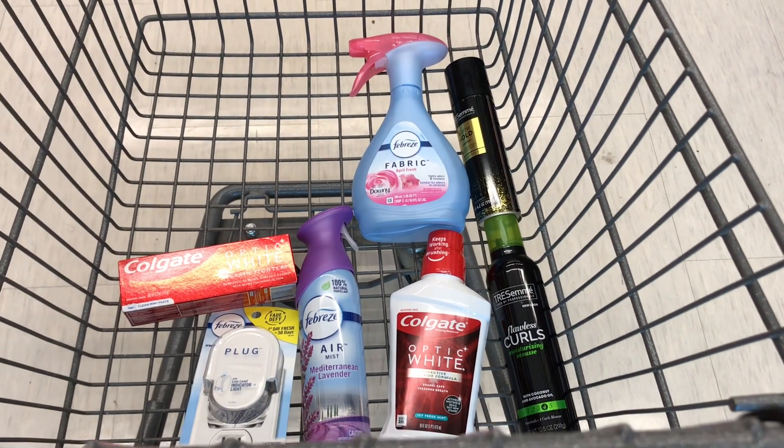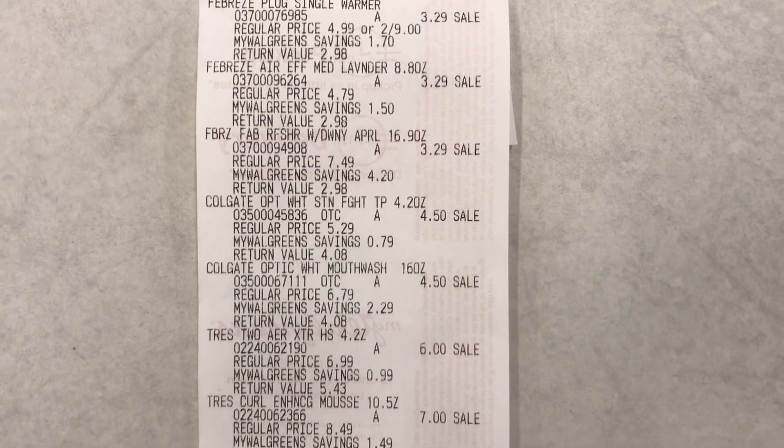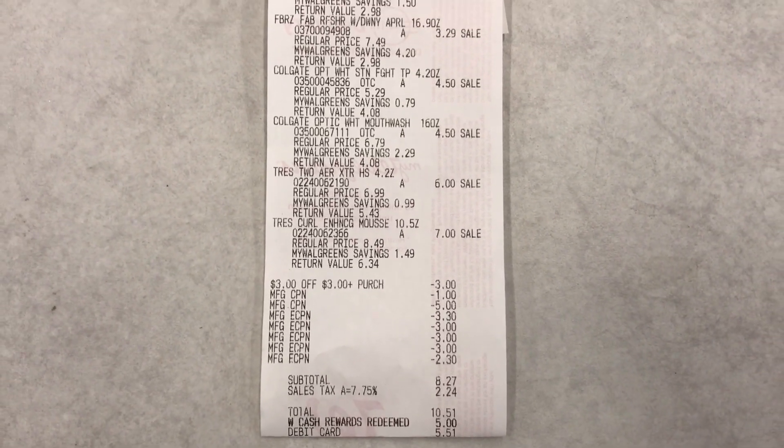Let me go check out and I'll be back with my receipt to make sure everything works out. This transaction worked out very well — everything I showed you, I picked up, and my coupons came off as expected.